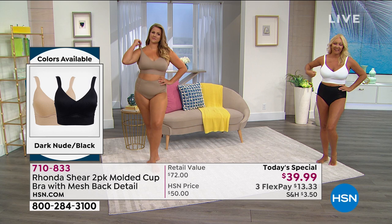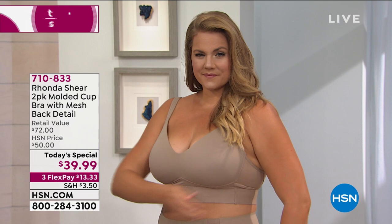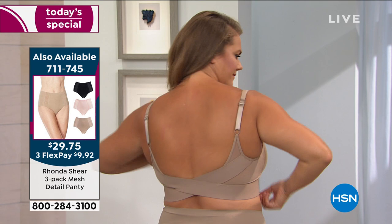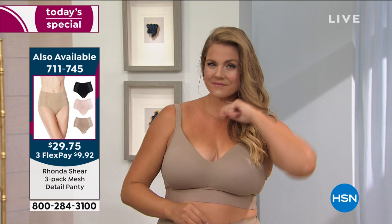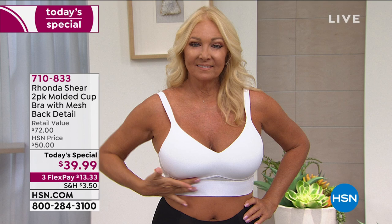Two today, great colors, great pricing — this will take you all year long. This is the first today's special Rhonda has done on this bra. She originally sold it in fashion colors and never expected this incredible response. But customers let her know loud and clear they wanted a bra that gave support, lift, and comfort with no underwire — even though it looks and acts like there's underwire but without any of the discomfort.